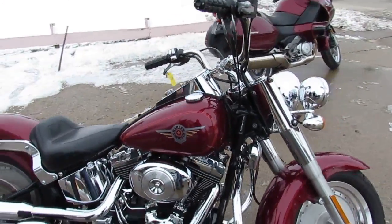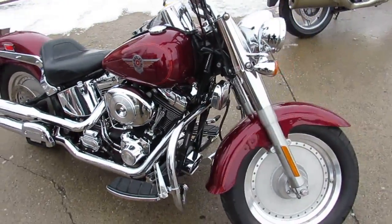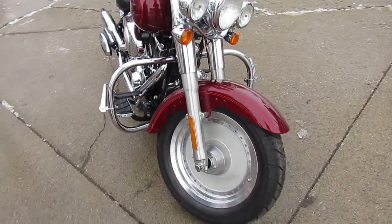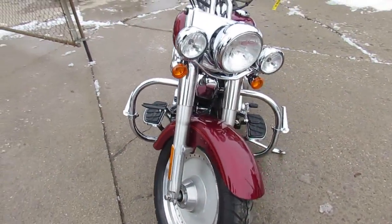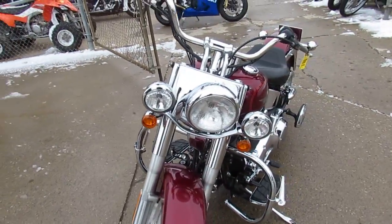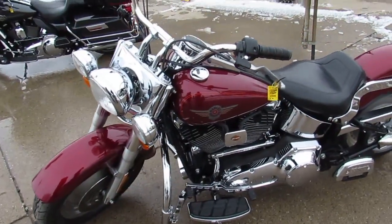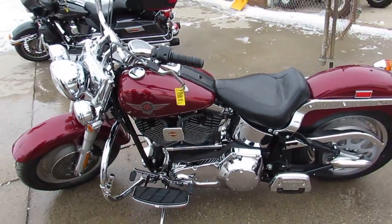This one here's got a lot of extras, hits the streets on this low mileage 2001 Fatboy guys, just been serviced here at the dealership. We got guaranteed financing, we got leasing programs, we got layaway programs — give us a call, we'll get it done, it's 810-648-9500.